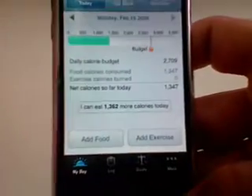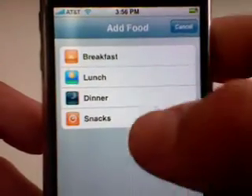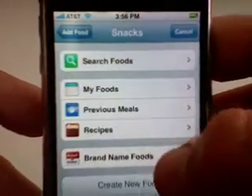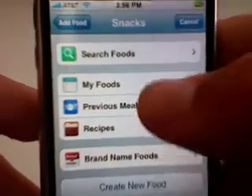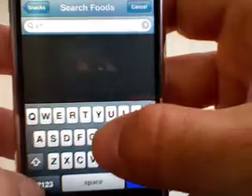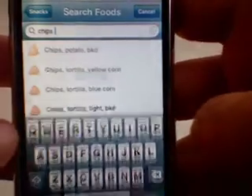The main features are Add Food and Add Exercise. If we go to Add Food, it gives you four different options: breakfast, lunch, dinner, and snacks. Let's go ahead and add a snack. This is really cool — I can just search food, go into my foods, previous meals, recipes, or brand name foods. I'm going to go into Search Foods. I'm going to search for chips — and I spelled it wrong but it looks like it brought it up anyway.